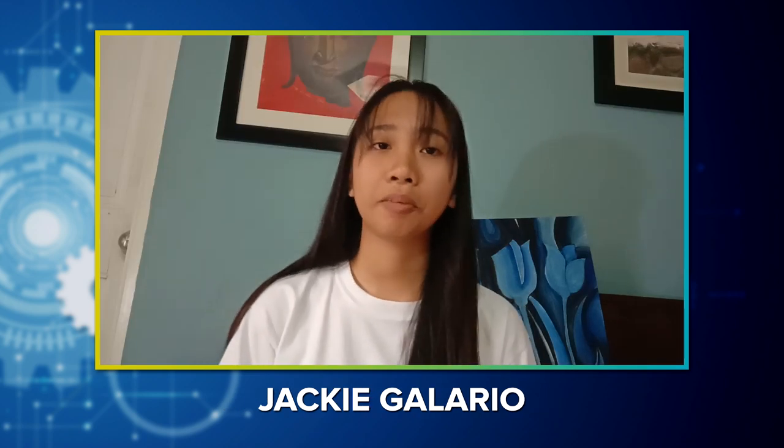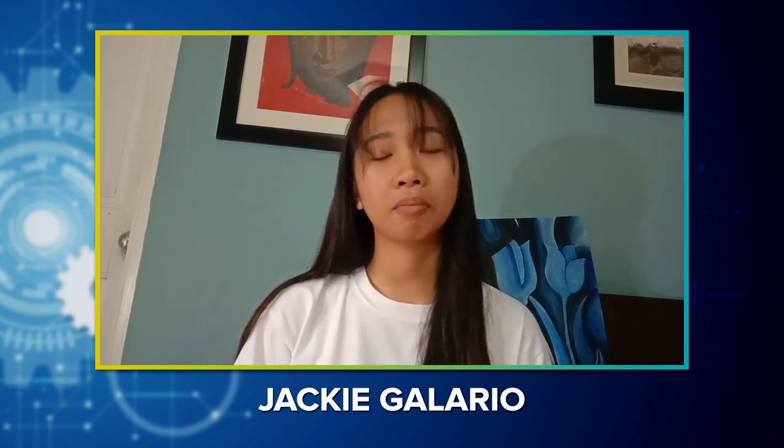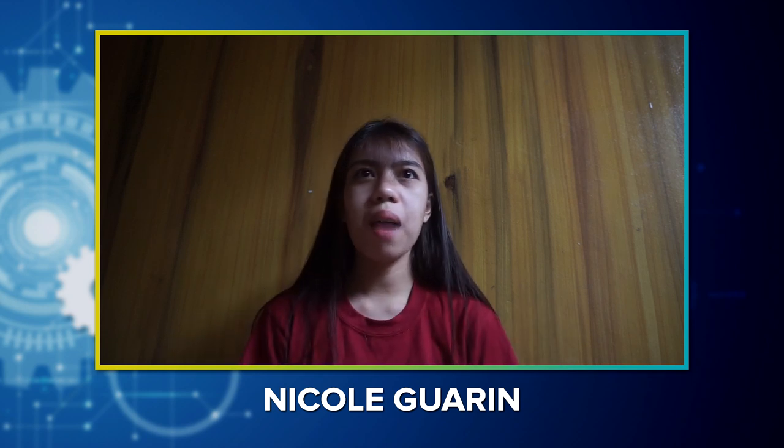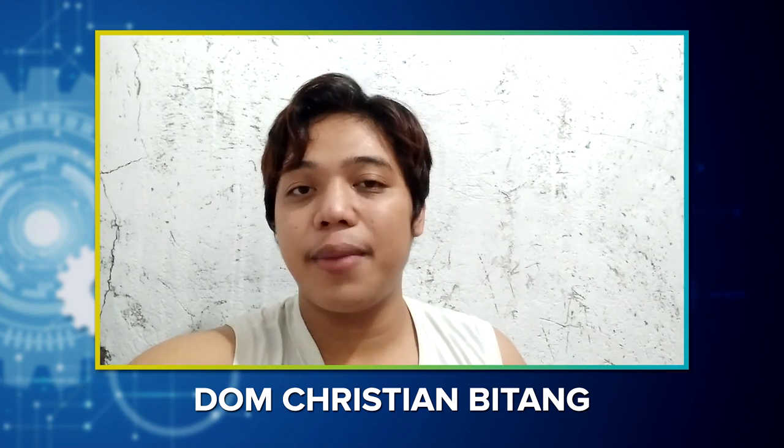Para sa akin yung pinaka-challenging part as a STEM student is yung mga bagong kasabayan mo at yung mga subjects na ma-eencounter mo na hindi mo pa na-encounter nung junior high o elementary. Yung paggawa talaga ng research — isa yun sa mga pinaka-nambugbog sa akin. Pag STEM ka, medyo mataas talaga yung standard; i-ready na ninyo yung mga eye bags ninyo. Yung pinakamahirap na part din ay yung time management, lalo na kung sabay-sabay pang mag-compile ng projects sa iba't ibang subjects.